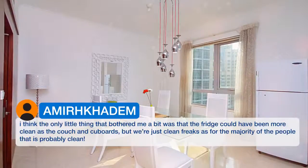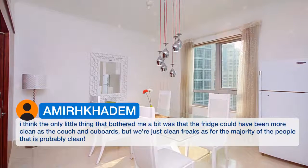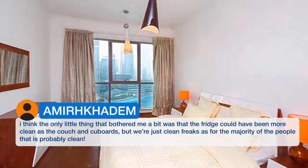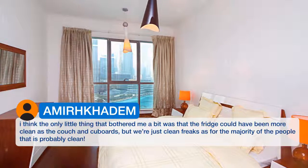The only little thing that bothered me a bit was that the fridge could have been more clean, as well as the couch and cupboards — but we're just clean freaks. For the majority of people, that is probably clean enough.